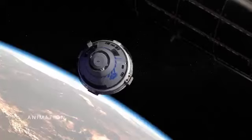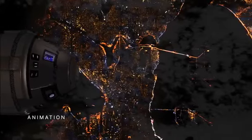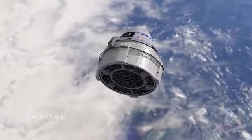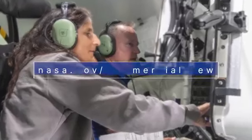The mission will carry NASA astronauts Barry Butch Wilmore and Sonny Williams to the space station, where they will live and work for about two weeks. This is the first flight of the company's CST-100 Starliner spacecraft with astronauts, and will demonstrate the ability of Starliner to safely carry astronauts to and from the station. Find out more about NASA's Commercial Crew program at nasa.gov/commercialcrew.